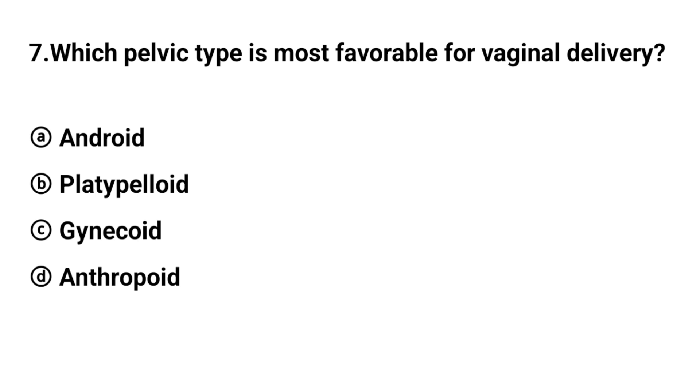Q7. Which pelvic type is most favorable for vaginal delivery? The right answer is option C: Gynecoid.